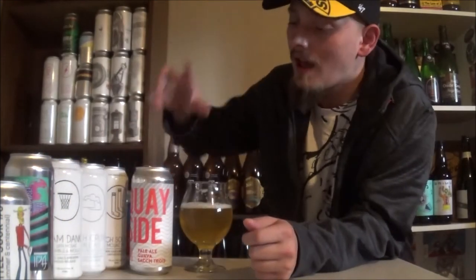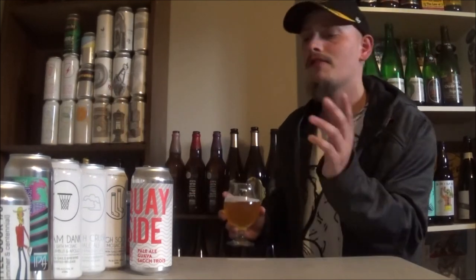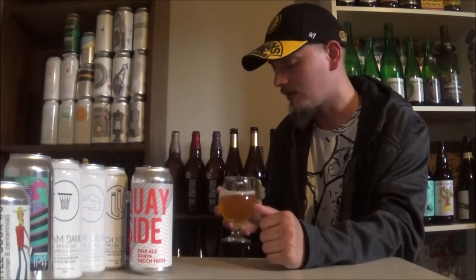Great beer. As a rating, I think I'll go right around a B plus — let's give this one an 87. Let me know what you all think of Quayside, any of Steel and Oak's other beers. And until the next time, cheers.